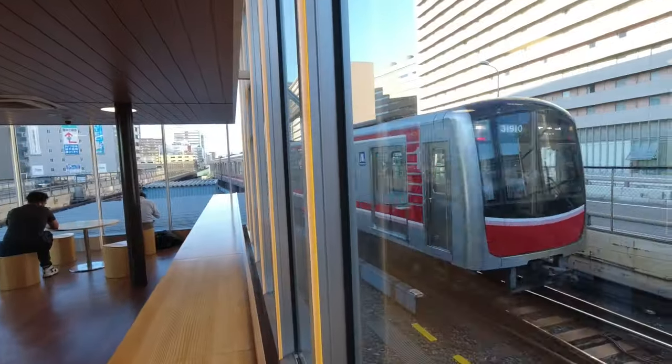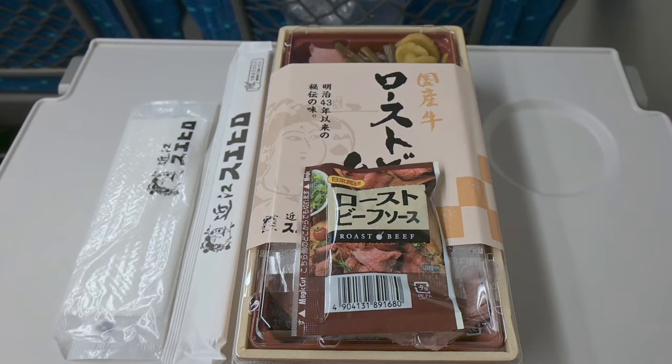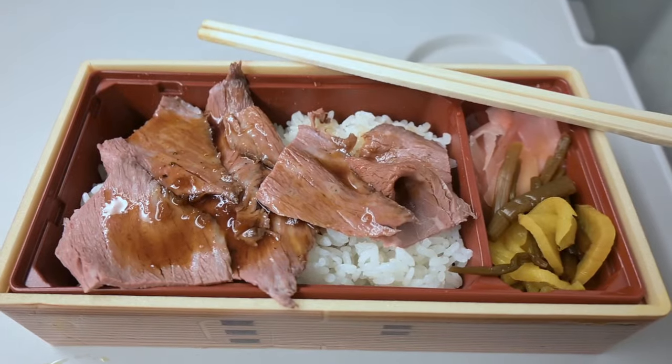There's a colour mismatch, a hidden train viewing lounge and a beef bento box that only the locals know about. And that only means one thing — it's time for Secrets of Shinosaka Station!